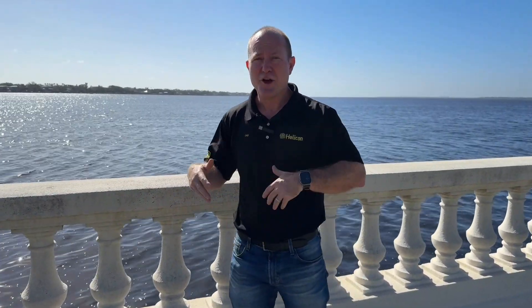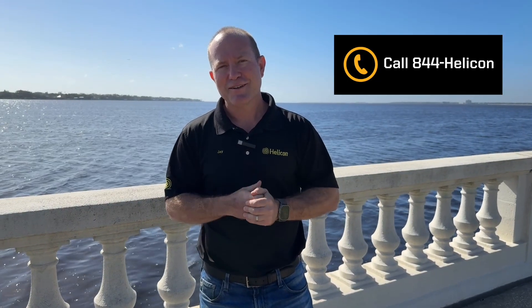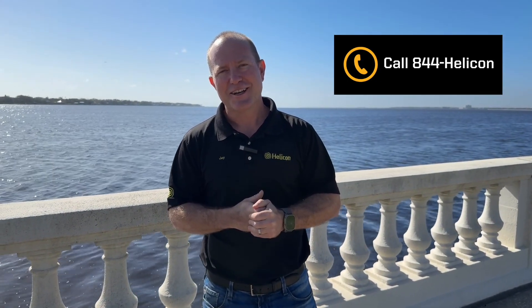Please, if you're seeing any of these signs or have curiosity about whether any of our solutions would be a right fit — whether it's a foundation issue, sinking concrete, seawall, or sinkhole — we're the go-to trusted advisor here in Florida. Give us a ring for your free assessment. Thank you all — Helicon, your trusted foundation repair experts.